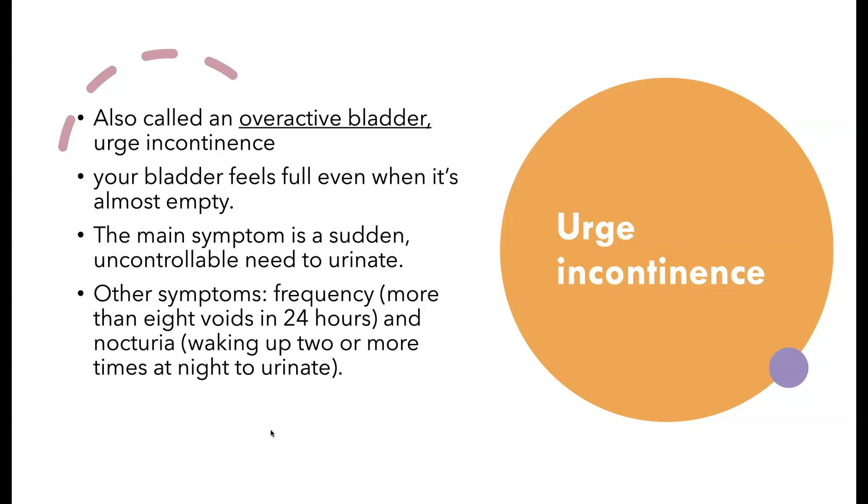A nervous system disorder — sometimes stroke, Alzheimer's, a brain tumor, Parkinson's disease — can all cause overactive bladder, feeling like you have to go. Cancer can cause it, or radiation to that area, or any spinal cord injury, because the pathway from the brain to the bladder goes through the spinal cord and that can mess up the message system. So how do we treat this one?